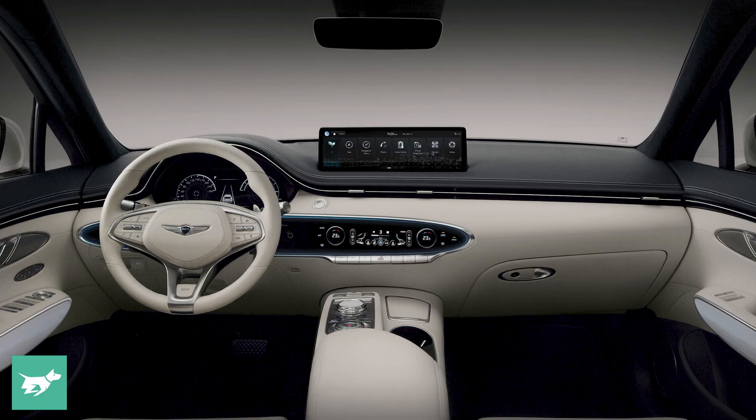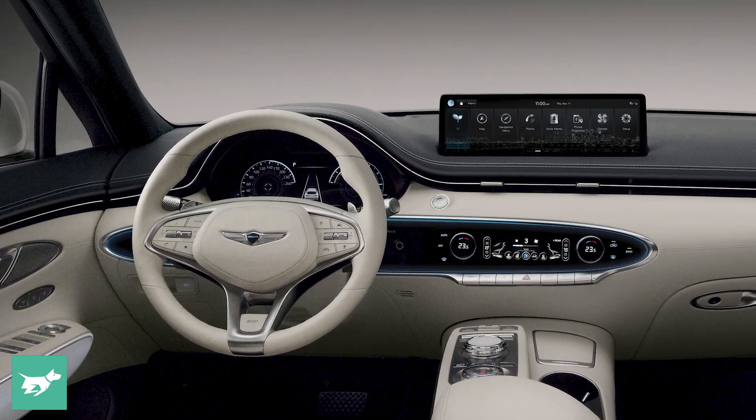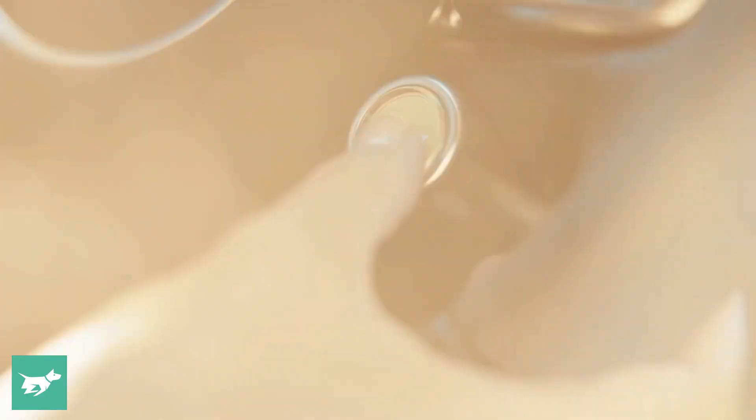Inside, it's the same story — shown here with a lovely ivory white leather-smothered interior that we've come to expect from Genesis, so it's going to be a pretty premium, plush space. The only way you can really tell this Electrified GV70 apart from its counterparts is the boost button on the steering wheel, which ups power from 320 to 360 kilowatts for a short period of time, and the 12.3 inch digital cluster has a slightly different readout showing power rather than RPMs.